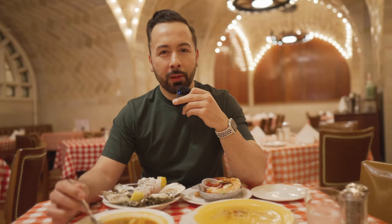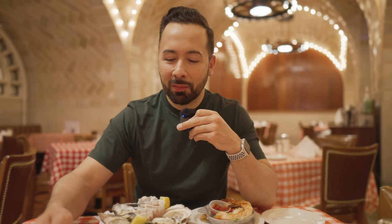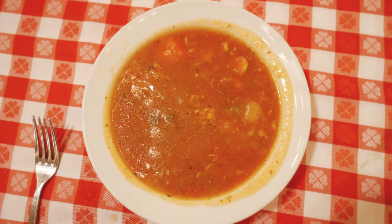Really savory, hearty soup. That is good. It would go well with some oyster crackers, which I thought they were going to include, but they didn't bring it to us. Not really creamy like a tomato bisque — I would say it's a little bit more like a tomato soup. It's got a lot of vegetables and I see a bunch of pieces of clams.